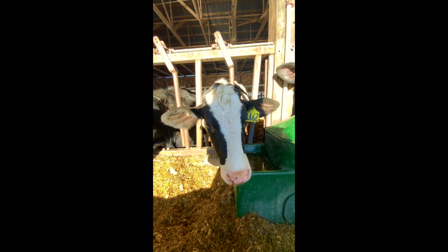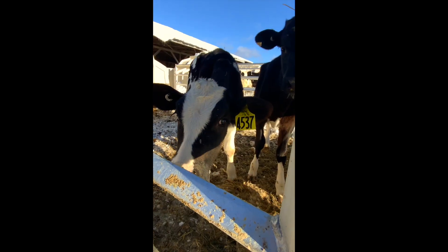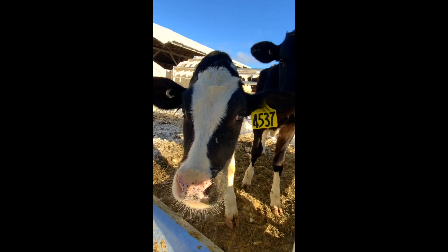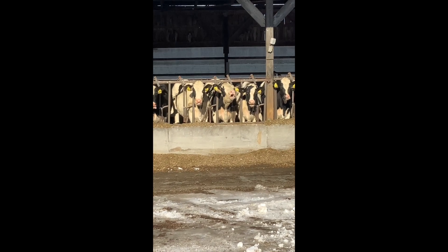Cows are very social animals. From the moment we walked in, we were able to see that. Here are some of the younger cows, who are starting their life in smaller pens, which helps them socialize. Many of these cows will grow up together. Some may become bonded.